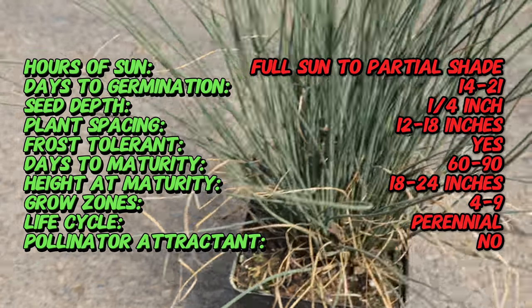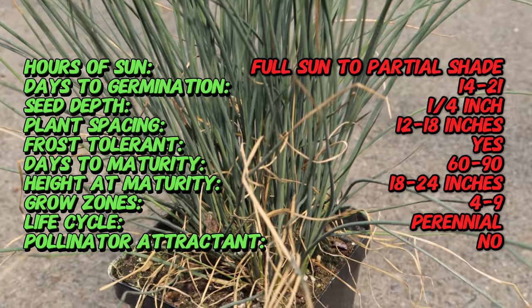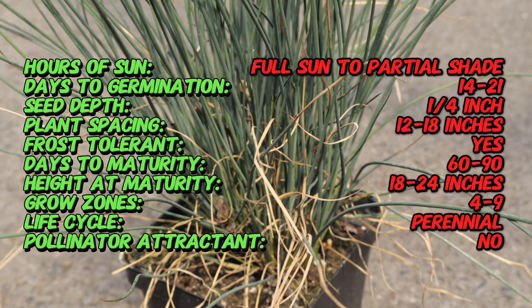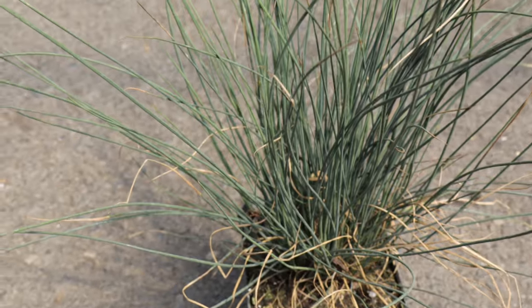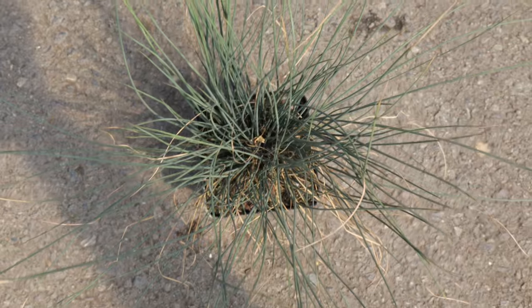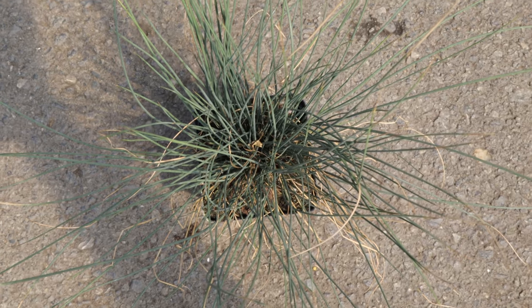Blue Dart thrives in full sun to partial shade and prefers consistently moist to wet soil. It is highly adaptable to various soil types, including clay, loam, and sandy soils, as long as there is adequate moisture. This plant is hardy, making it suitable for a wide range of climates. It can tolerate brief periods of drought once established, but performs best with regular watering.